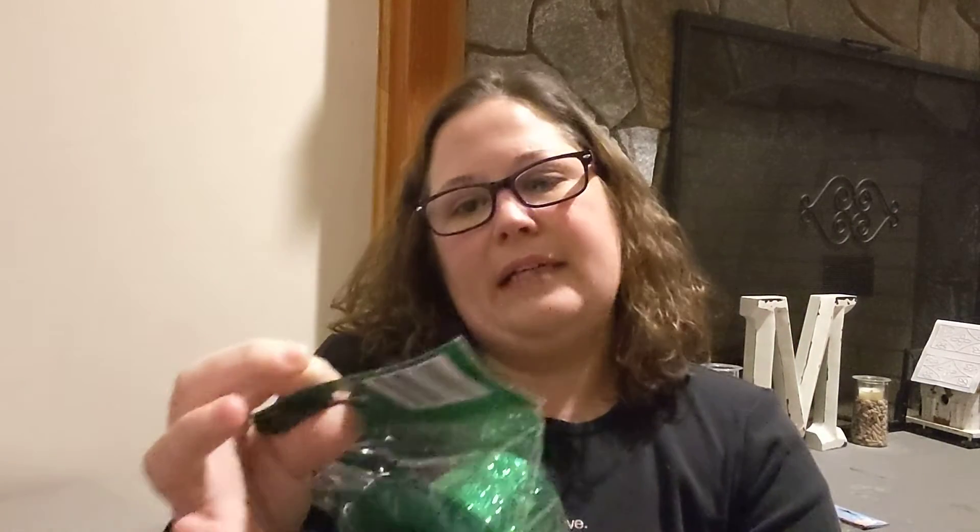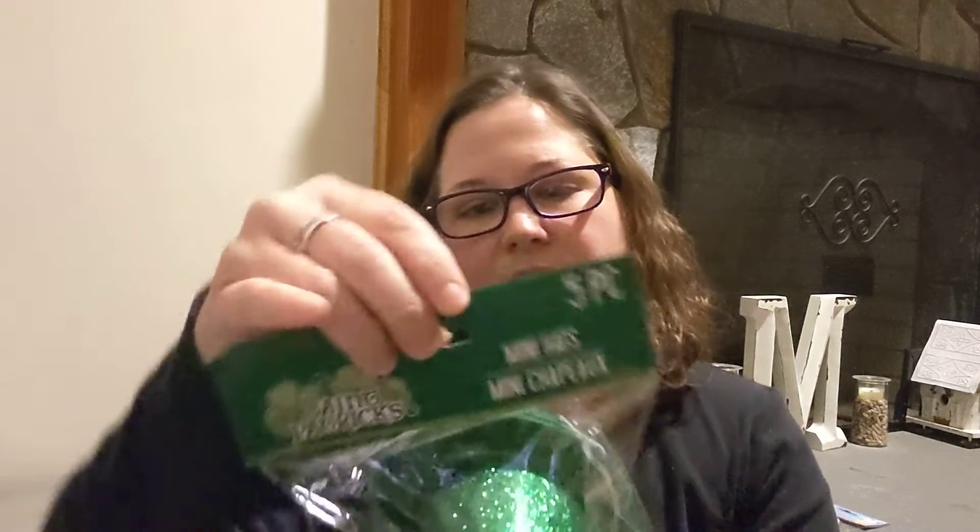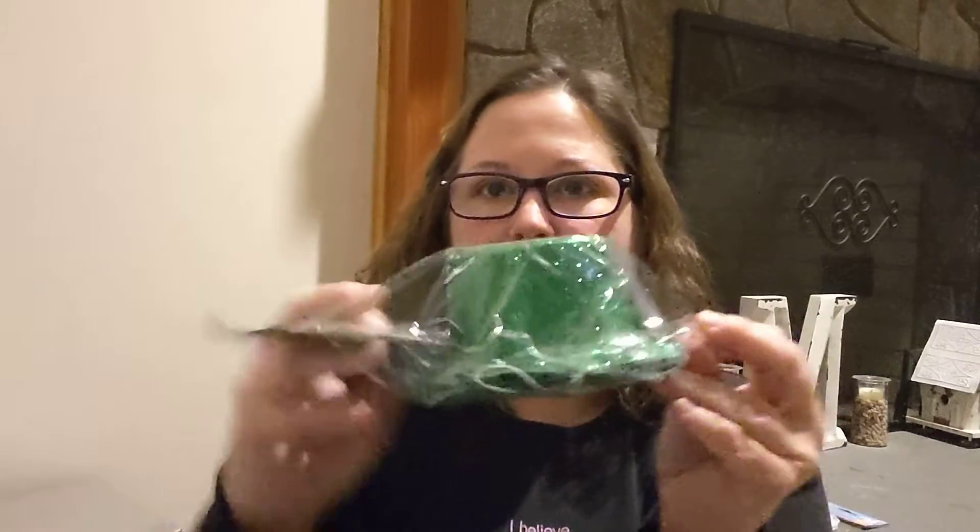I did pick up one item for my son for St. Patrick's Day. He wanted me to pick him up the little mini hats — five pieces, the Green Briar mini hats. I picked that up for him and I'll give that to him.